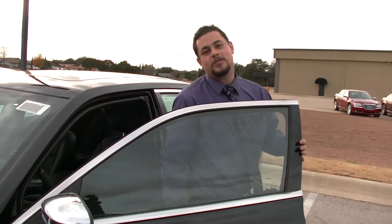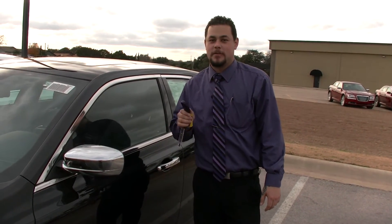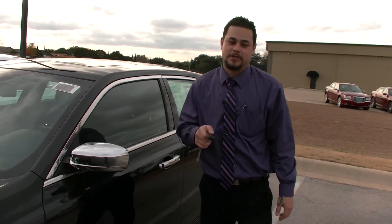There you guys have it, the 2014 Chrysler 300C. When you guys are ready for your test drive, come on down to Freedom Jeep Chrysler where there are no limits.